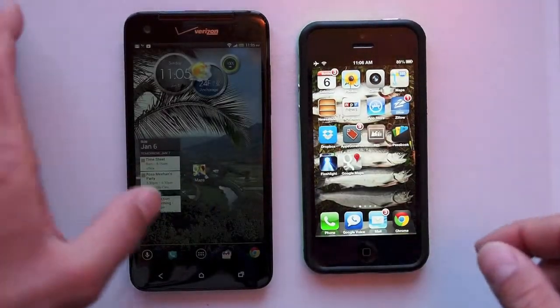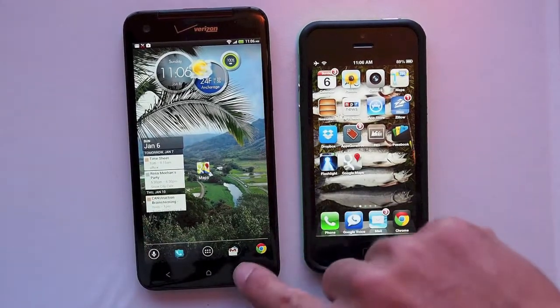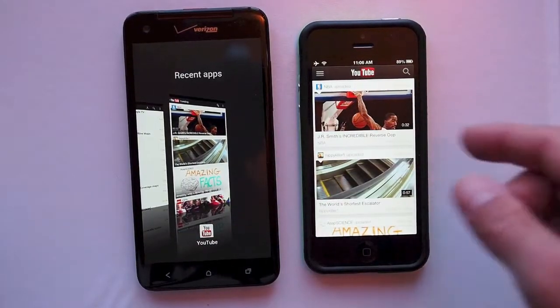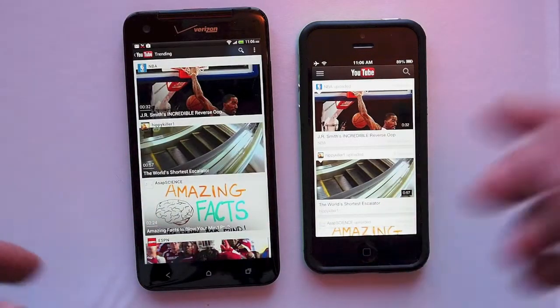iPhone 5 has a 4-inch display, retina display, 320-something pixels per inch. No doubt that the Verizon Droid DNA is a much better screen for viewing videos. So we'll take a look and see how fast things load and how they look compared on the two devices.